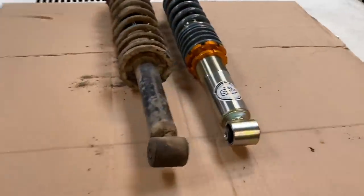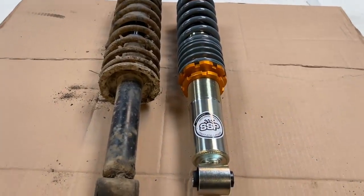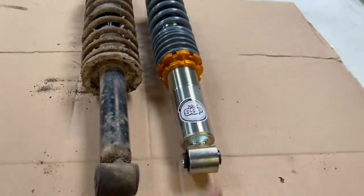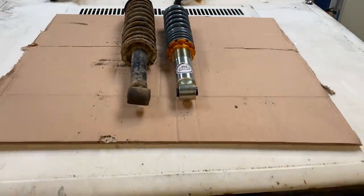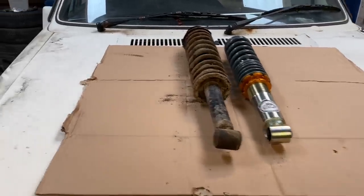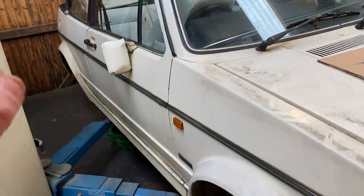I've placed the old shock out on a piece of cardboard alongside the new one. How nice is that going to look? Thank you again, Heritage Parts, for hooking us up with this. I can't wait to get it all on there and see what it looks like. Let's get this back axle refurbished, and I'm going to continue getting underneath this wheel arch looking as mint as I can.